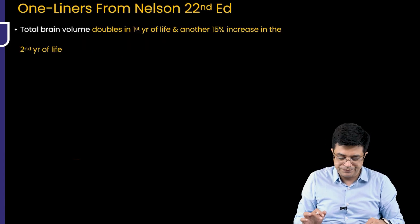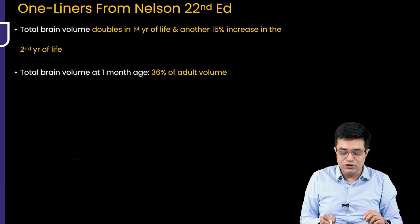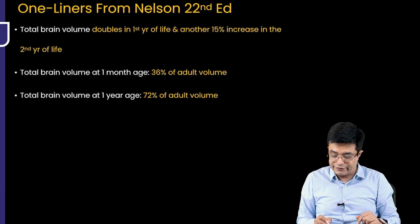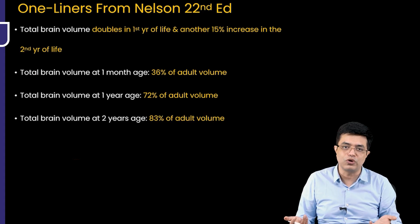Some one-liners from Nelson 22nd edition: total brain volume doubles in the first year of life, and another 15% increase occurs in the second year. At 1 month of age, brain volume is 36% of adult volume. At 1 year of age, it is 72% of adult volume. At 2 years of age, it becomes 83% of adult volume. These are fact-based points you are supposed to remember.